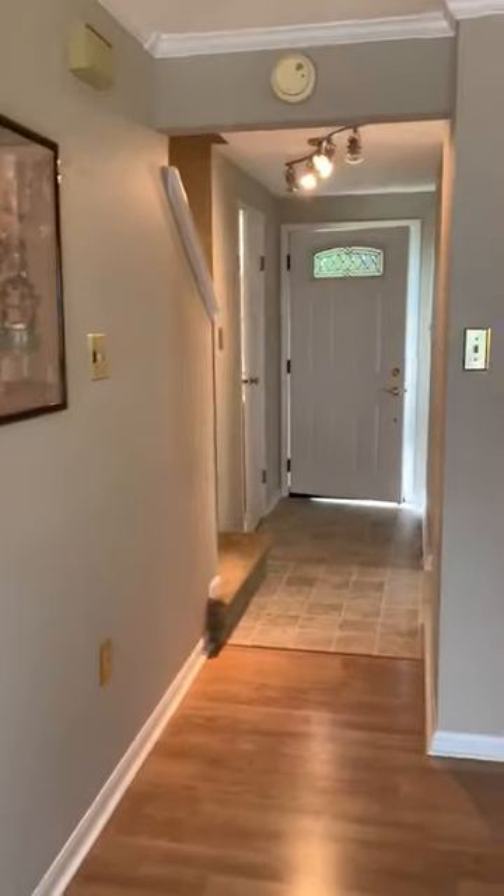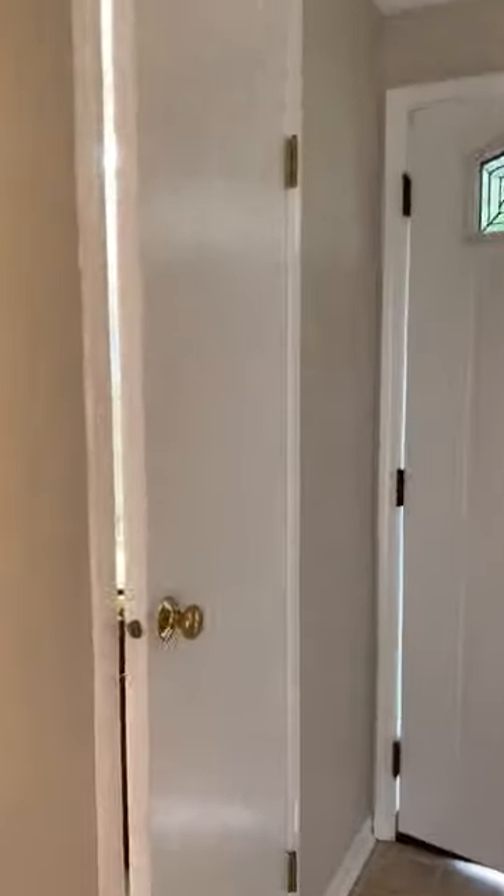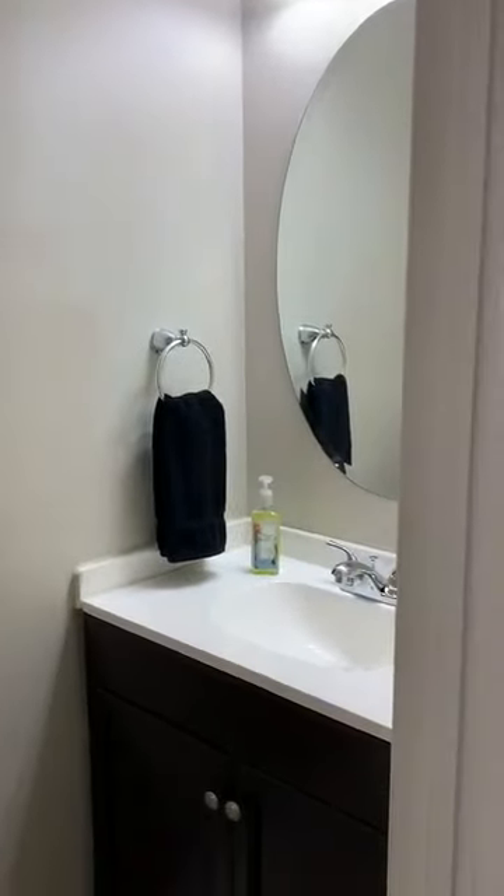I'm going to show you the half bath. Conveniently located for your guests. And again, this is updated — got those beautiful cherry cabinets again.